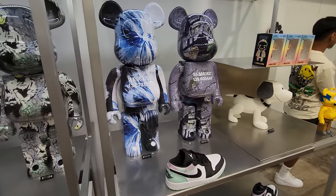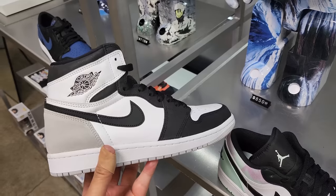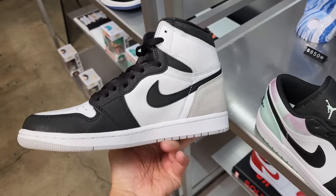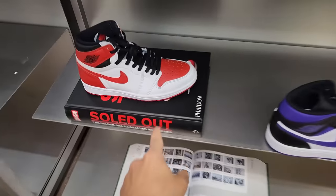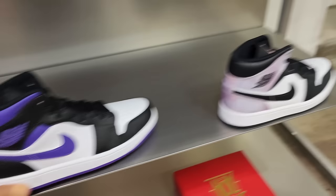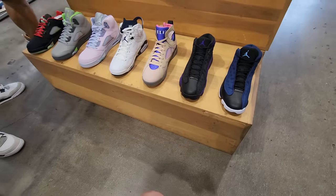They got a bunch of toys — Bear Bricks, all collectible, super expensive. They usually have a separate room too but it's closed today. Got some more One Highs I didn't even see at first. All these go for retail — this is the retail shop. Got some Heritage and a couple more mids.